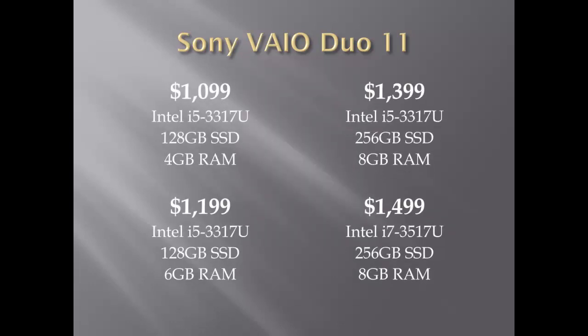The Duo 11 was released with four options to choose from, starting at $1,099 for the base model with the Intel i5 processor, a 128GB SSD drive, and 4GB of RAM. The upgrades go up to the $1,499 model with the i7, a 256GB SSD drive, and 8GB of RAM.